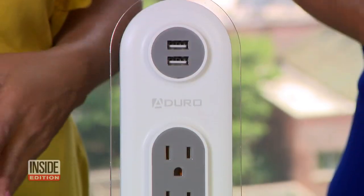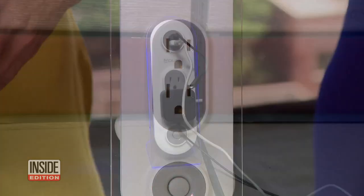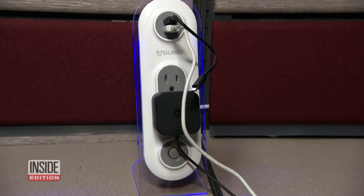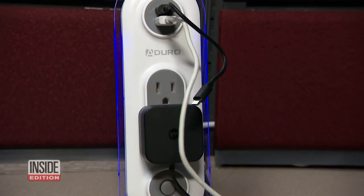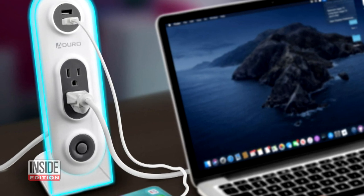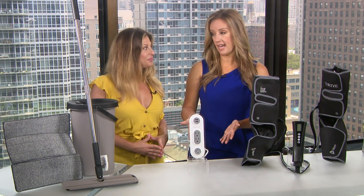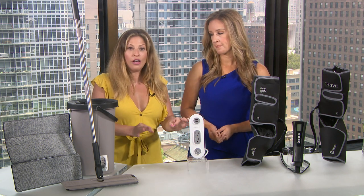Next, let's talk about the Aduro Surge Duo Dual USB and Dual Surge charging station. Now you can charge multiple devices at once with two outlets and two USB ports. The USB ports are automatically going to detect what device is being connected and then give optimal charging output. We've seen this sell for as much as $50. Our price is just $20 — that's 60% off.